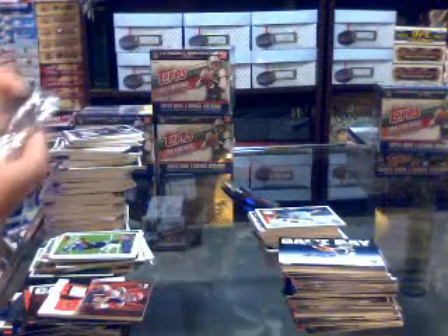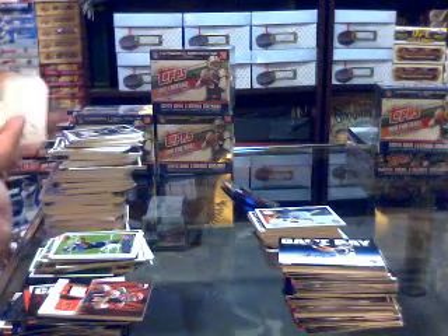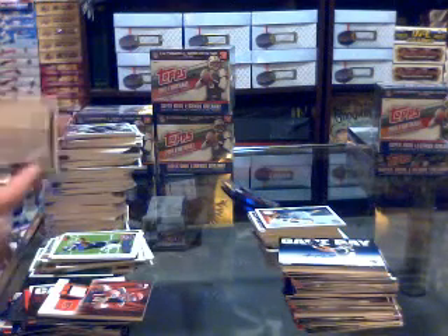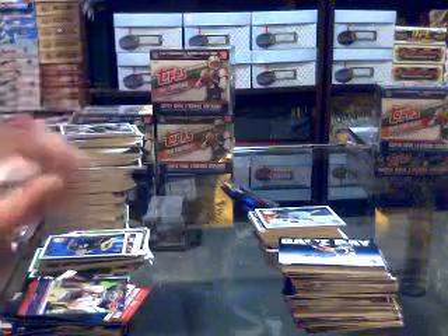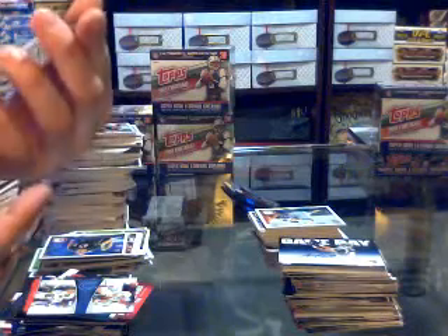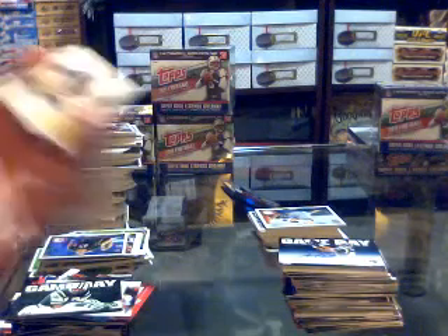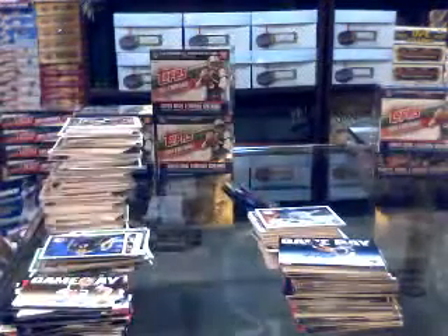And the last pack from Box 3. We've got a Topstown for the Falcons of Julio Jones, Super Bowl legends of Drew Brees for the Saints, Peyton Manning and Reggie Wayne faces of the franchise for the Colts, game day for the Jets of Joe Namath, a Darren McFadden mini for the Raiders, and we've got another autograph — a game day autograph for the Browns of Colt McCoy. That was Box 3, Box 4 coming up.